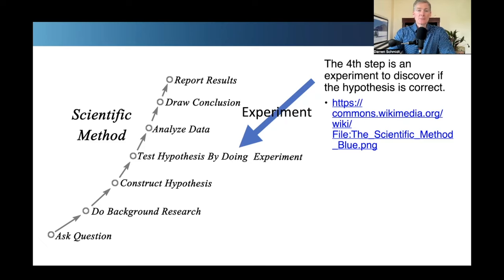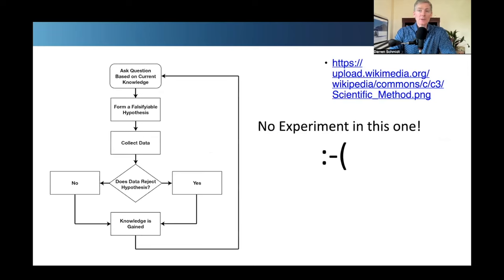This graphic shows the experiment done in the middle of the scientific process. Most graphics I've looked at are correct — they have an experiment. But I did find some graphics that claim to be the scientific process with no experiment. This one on Wikimedia says 'collect data' and 'does that data reject a hypothesis?' — but where's the experiment? So this is not the scientific process. Just remember: you have to have that experiment, or else it's opinion.